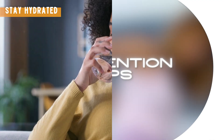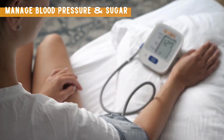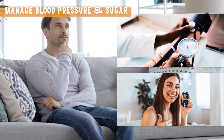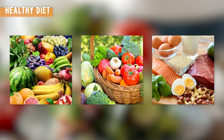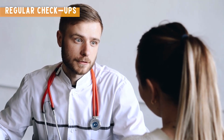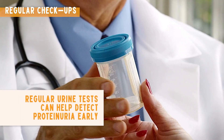Prevention tips: stay hydrated and drink plenty of water to help your kidneys function properly; manage blood pressure and blood sugar, keeping these levels in check to prevent kidney damage; follow a healthy diet rich in fruits, vegetables, and lean proteins; and get regular checkups — regular urine tests can help detect proteinuria early, allowing for timely intervention.